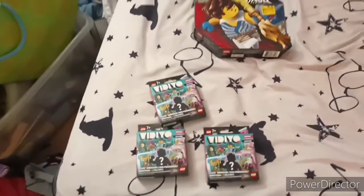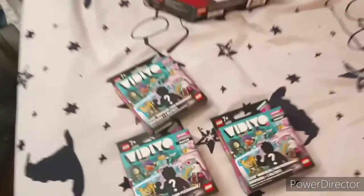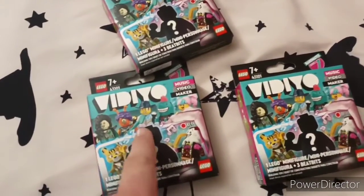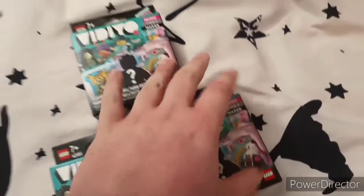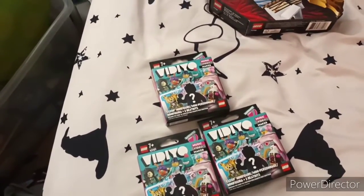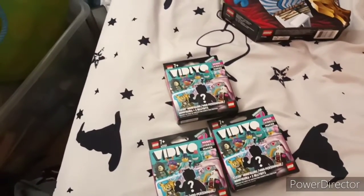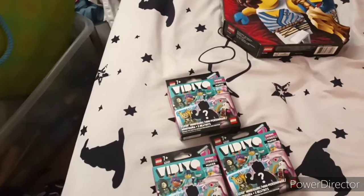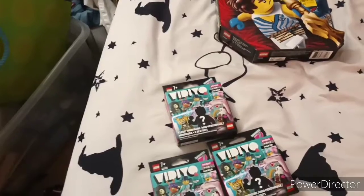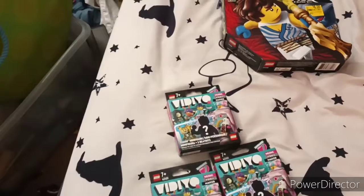Okay guys, here's the haul. This is a Lego clearance haul with old and new sets. First, I got these three video minifigures boxes. I hate how they're in boxes, but they were on clearance at Walmart. I have no idea who's inside, but there'll be another video showing me opening the video minifigures.